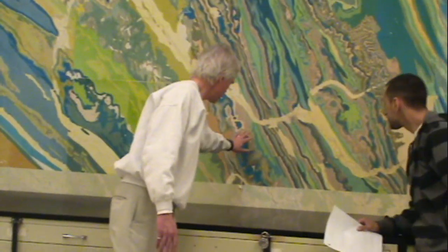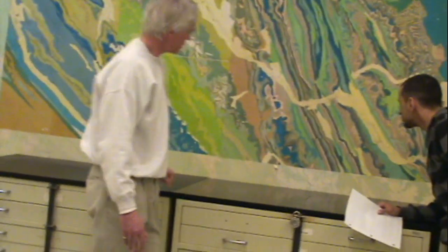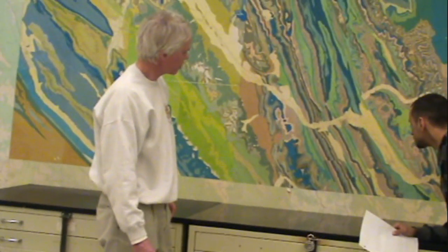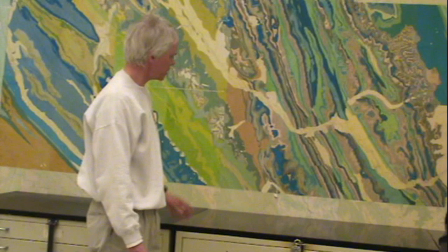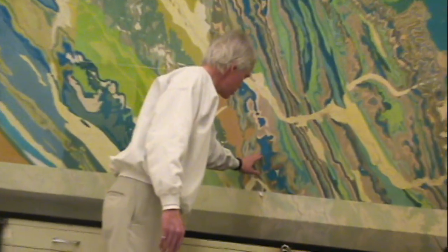Some of the rocks further down in the valley are more clastics — they're sandstones and shales. Up in the ski resort itself, these are platform carbonates.